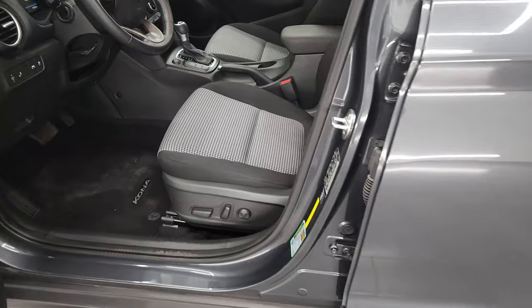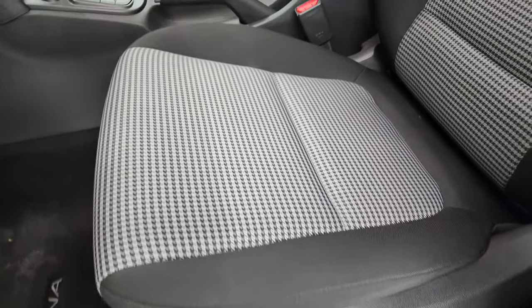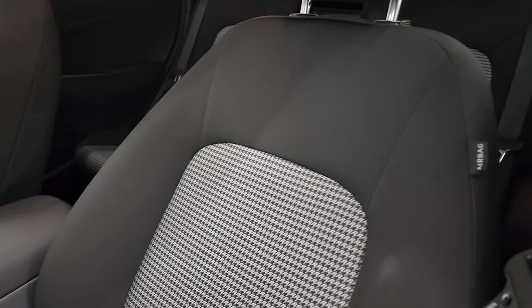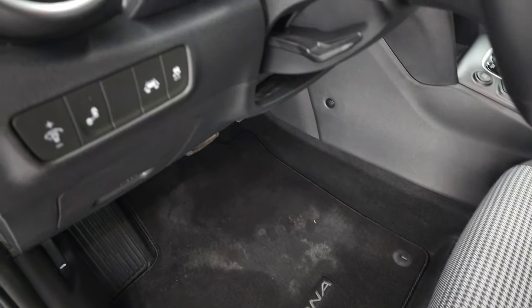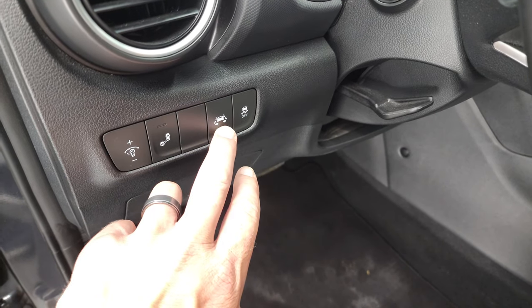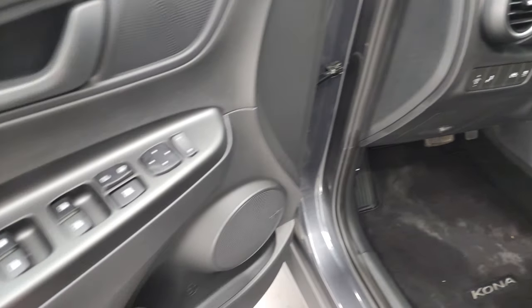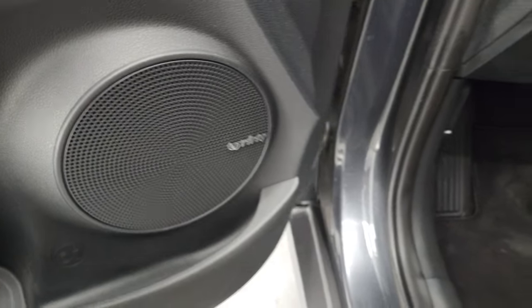Inside, the SEL Plus package gives you the black and gray houndstooth design seats — no rips, no tears on these seats. Power driver's seat, and these front seats are heated. You get factory floor mats. This one has blind spot, lane departure and stability control, tilt and telescopic steering wheel, power windows, power locks, power mirrors. And this one does have the Infinity sound system.